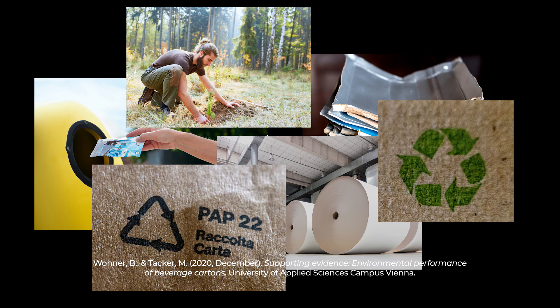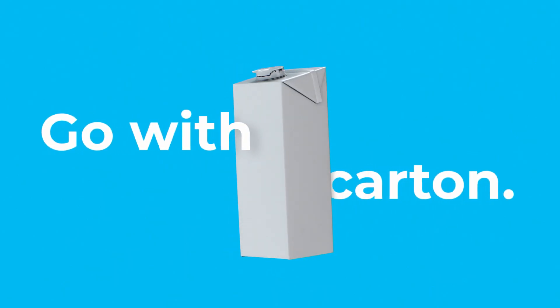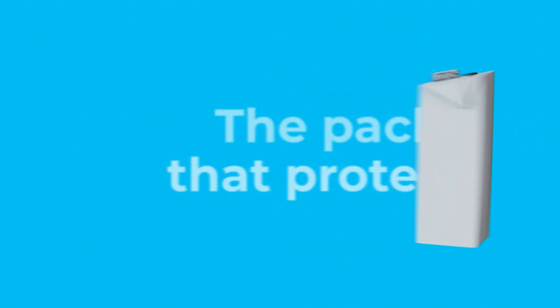All in all, that's why, for perishable food, cartons score better from a carbon footprint perspective compared to other options. So next time we talk about the carbon footprint in perishable food packaging, you know how the story goes. Go with carton. The pack that protects.